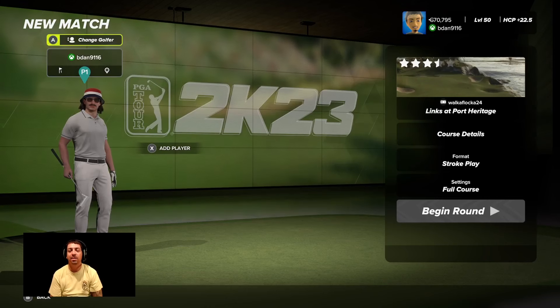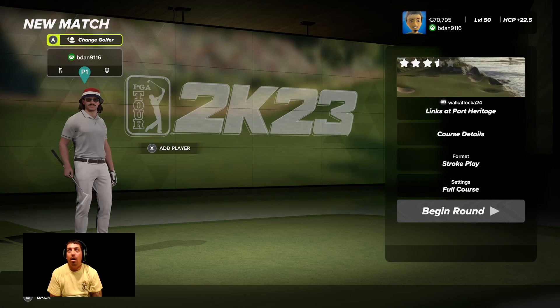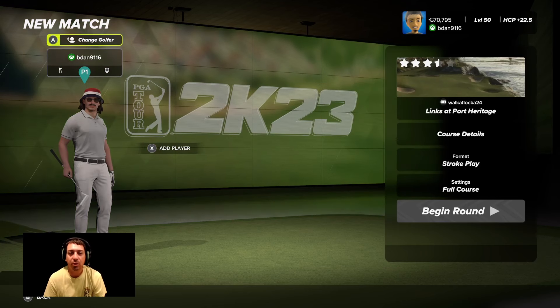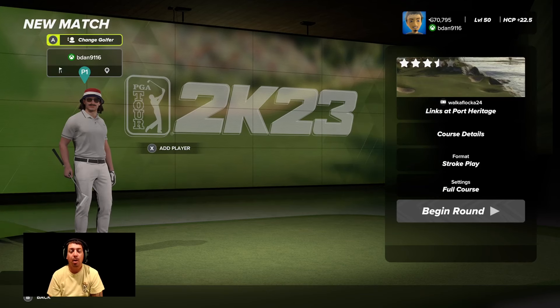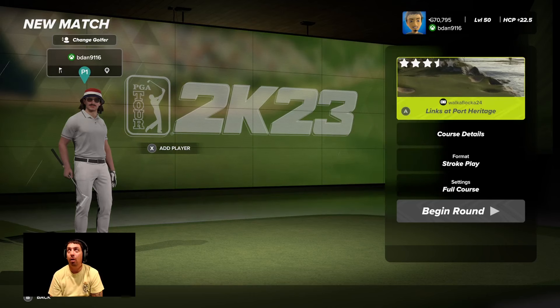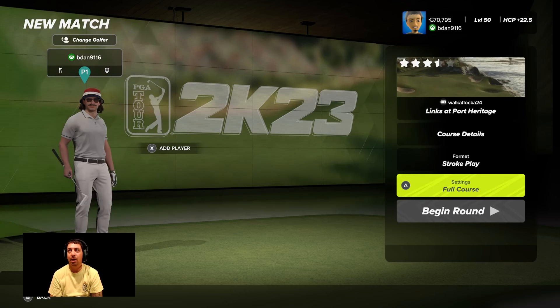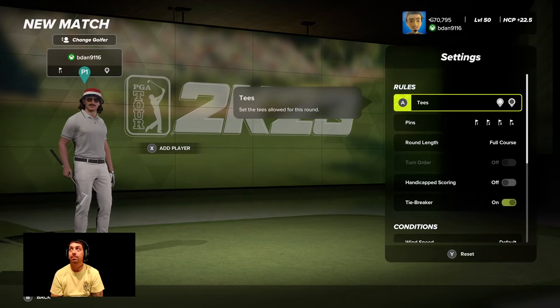Alright guys, welcome back. Today we're going to be on the hunt for our toughest courses, episode number 3. This one's going to be at Links at Port Heritage. I did check the course out before just to make sure it would qualify. It's a tricky one for sure. This one's by Parker Walker, Walker Flocka on YouTube. I gave it a full playthrough because I can't go into these courses blind — I need to know if they're actually difficult before I make the episode. So it's a tough course.